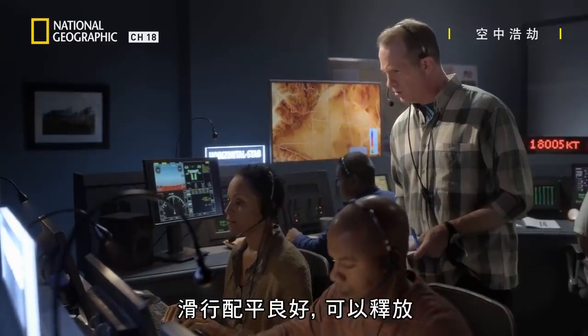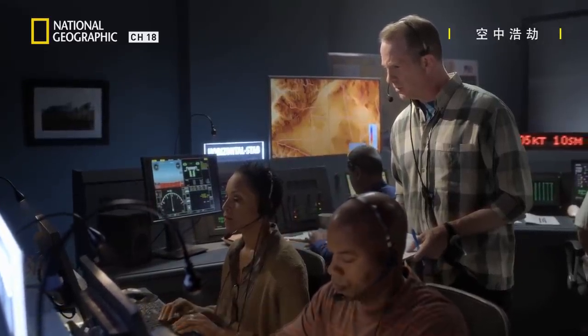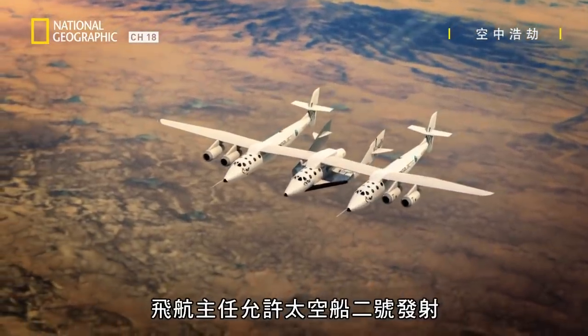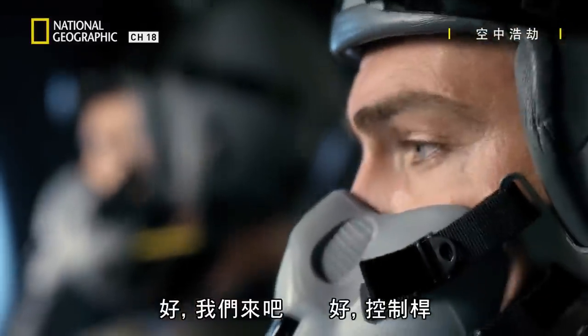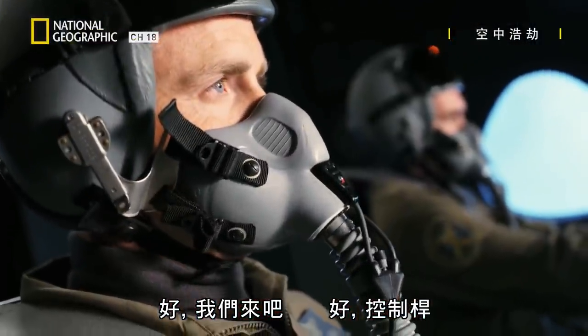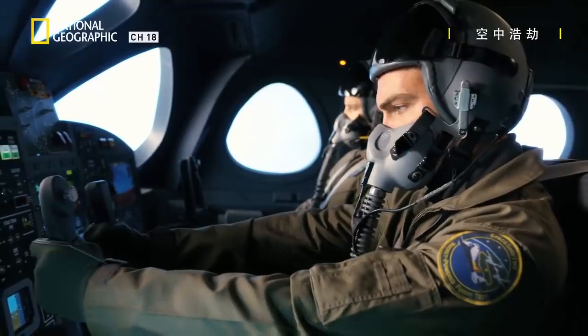Glide trim's good. Green for release. The flight director clears spaceship two for launch. Okay, here we go. All right, stick.